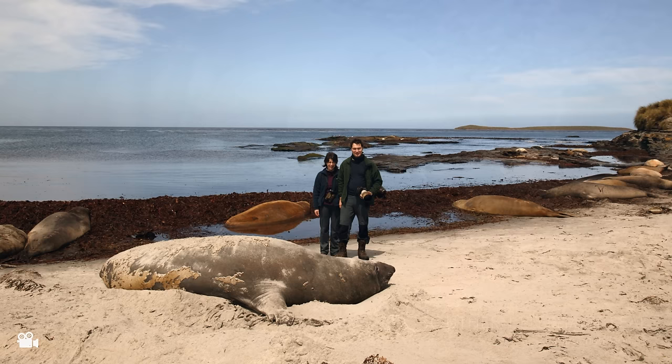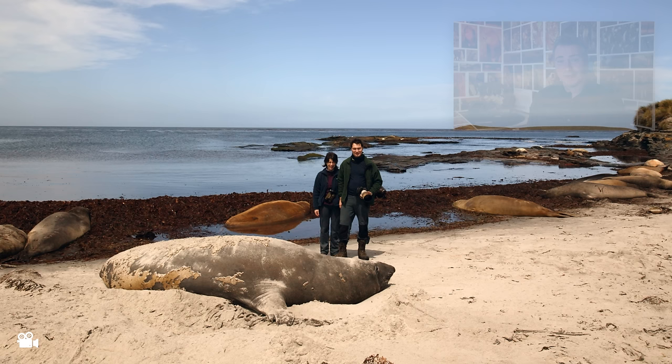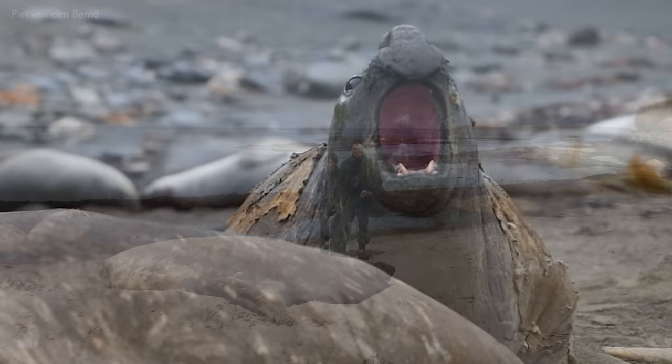Just further down the shore there's a haul-out place for elephant seals, and these are really special to see. This gives you a real sense of scale — they're absolutely huge, and this one isn't even full-grown. To see the really big beach masters you've got to go earlier in the season — October, November — when they actually come to shore to breed, and the males fight to mate with as many females as possible.